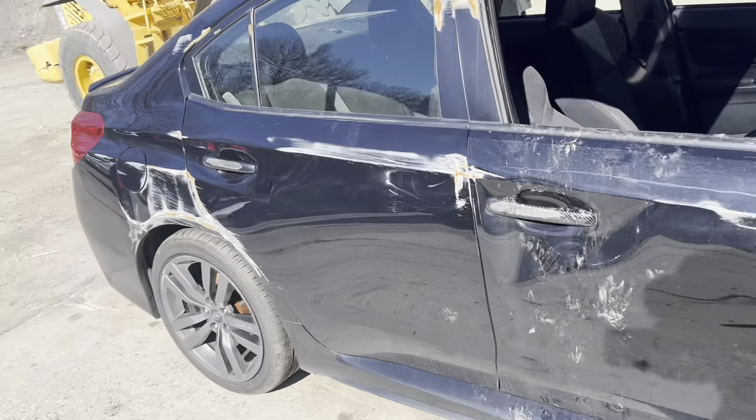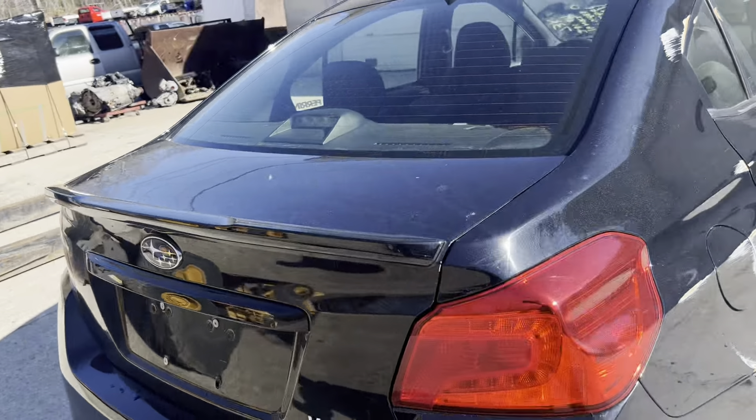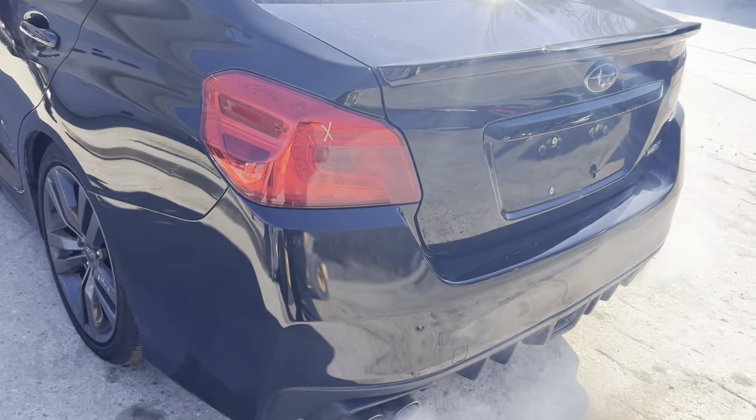You can see that second damage there. We've got a C-grade wheel. Nice trunk and tail light.